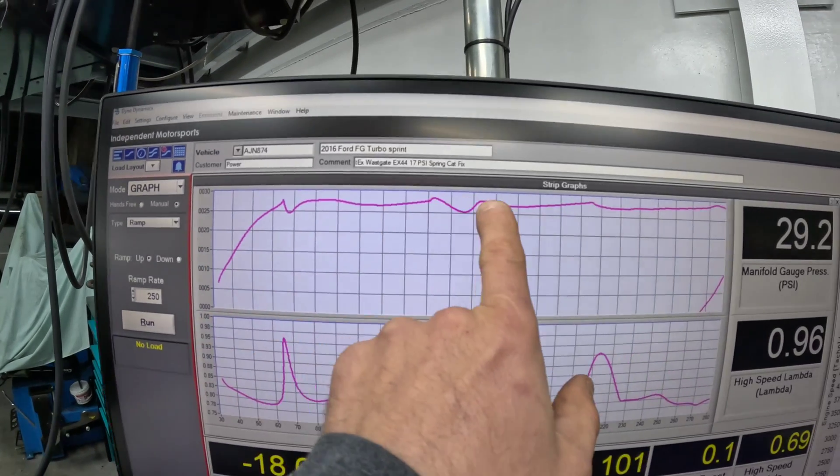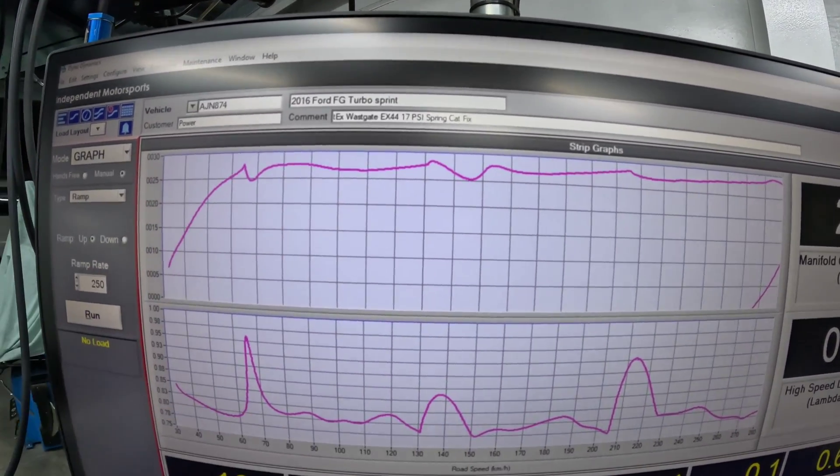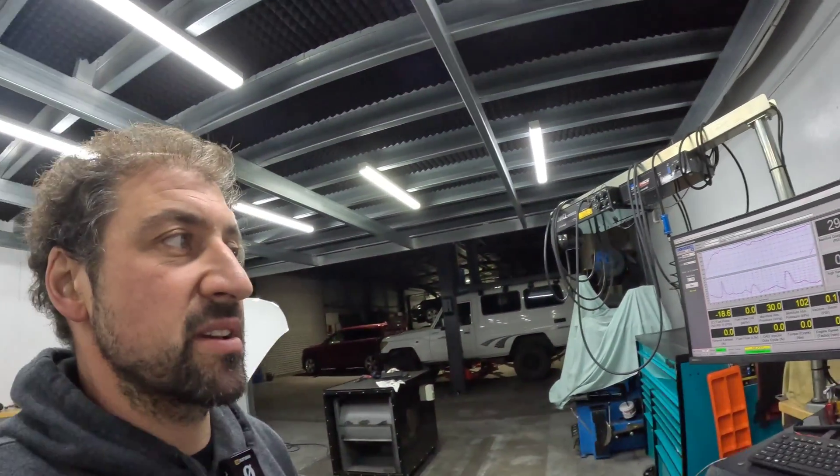You can see the boost curve there - nice and flat, around 28 pounds of boost. It did see a flare up to 29, but on the gear changes you're doing a lot of spark and ignition retard, so you do get a bit of a boost flare between gear changes. That's just part and parcel of it - there's no damage being caused.